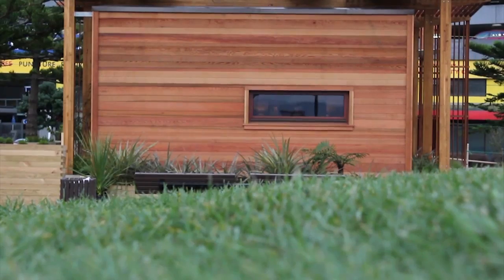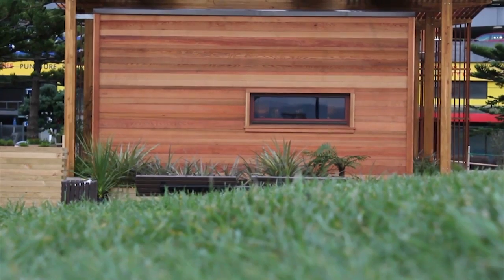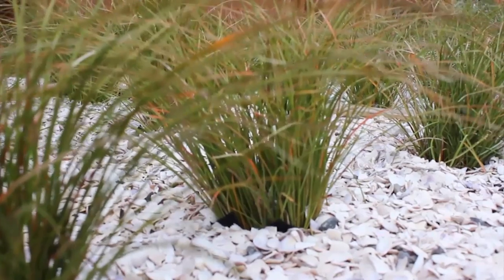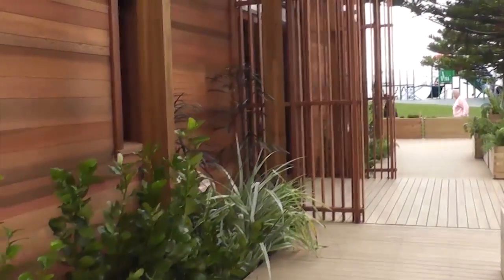A connection to the land was central to the design of the First Lighthouse. The key construction materials used within the house are natural, enduring and classic. The landscape surrounding our Bach takes you on a journey through the changing landscapes of New Zealand, starting at the beach and travelling through coastal shrublands and bush right up into the mountains.